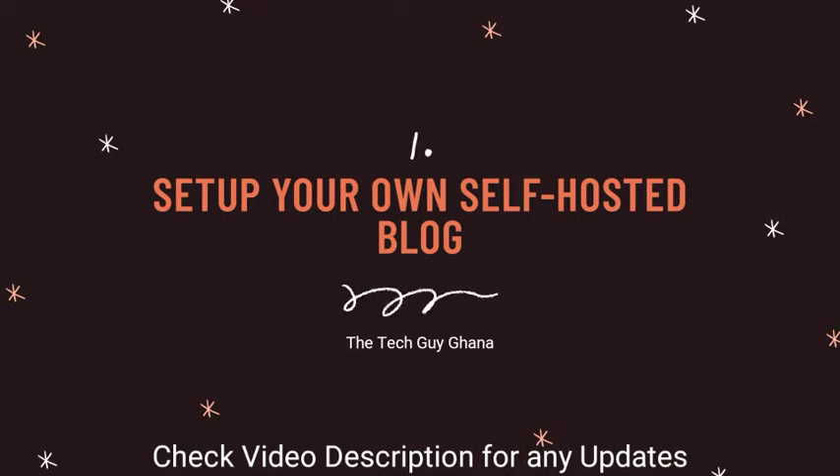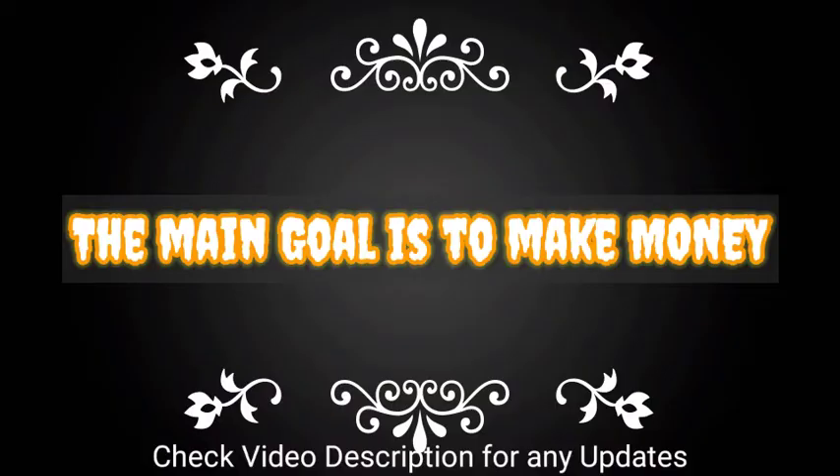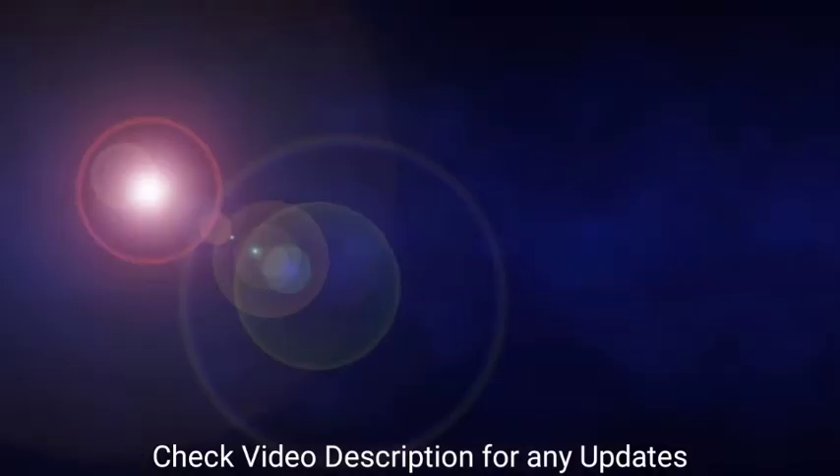There are some things you have to consider before setting up your own blog. As a beginner, it's normal to make mistakes — that's okay. You have to learn from your mistakes and not repeat them. When starting a blog, keep your focus on your main goal, which is to make money online. Keep it simple.